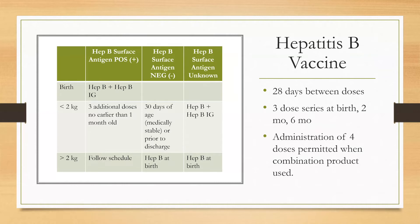If mothers are surface antigen negative, infants greater than two kilograms should receive the hepatitis B vaccine at birth. Those less than two kilograms can wait until at least 30 days of age, whether or not they are medically stable, or prior to discharge. If the hepatitis B surface antigen is unknown at birth, infants less than two kilograms should receive both the hepatitis B vaccine and hepatitis B immunoglobulin. There is also a combination product containing hepatitis B, and the CDC states it is acceptable if the infant receives four doses when this combination product is used.